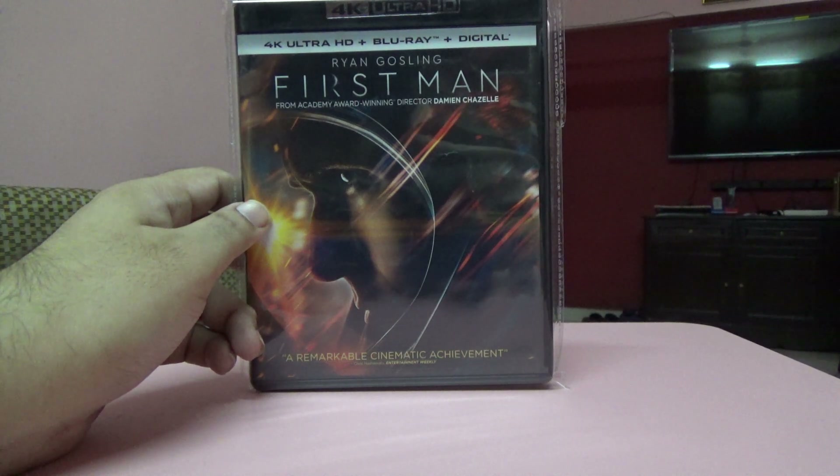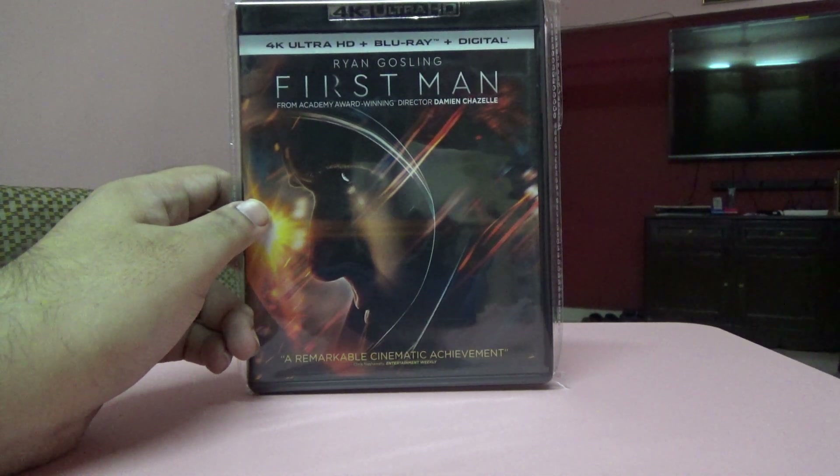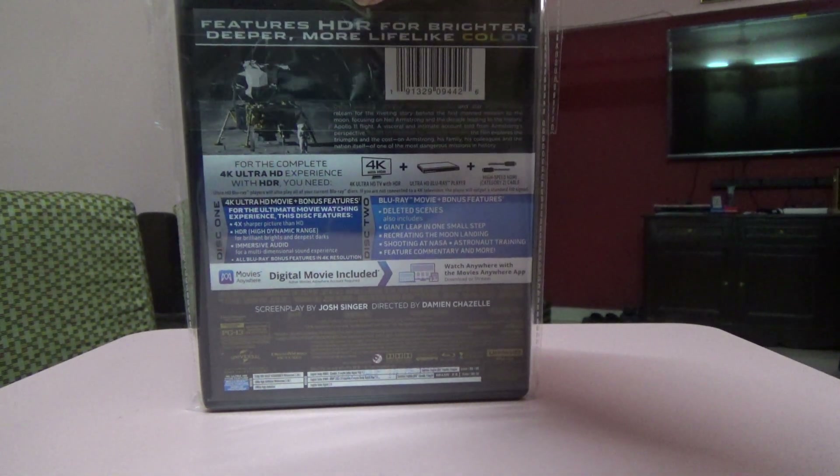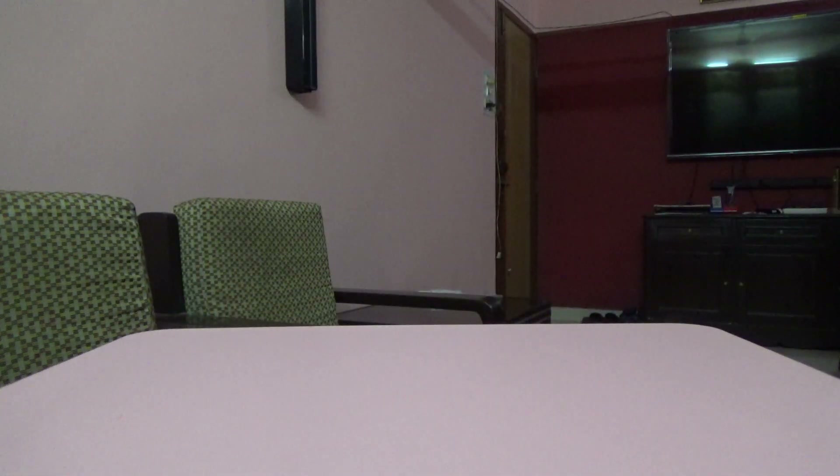Next one is First Man. I got the Steelbook in 2019, but somebody was offering me the 4K edition at a very decent low price — around twelve or thirteen dollars, about a thousand rupees — so I went for it.